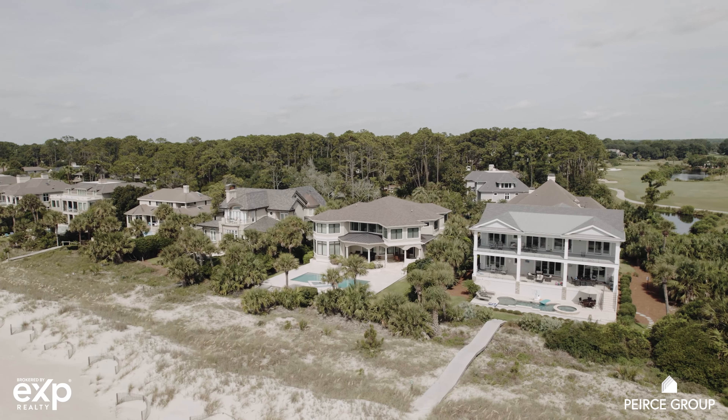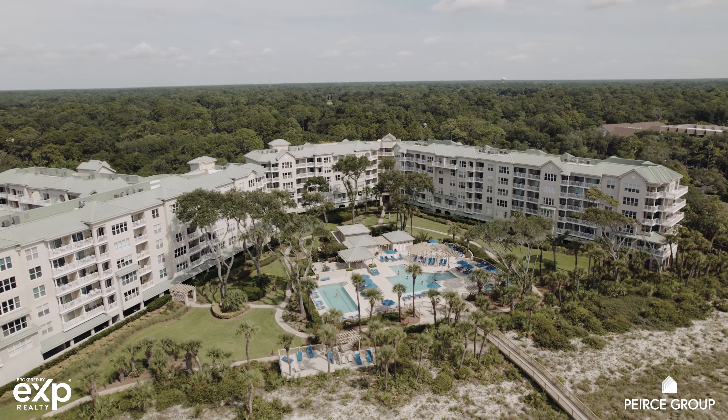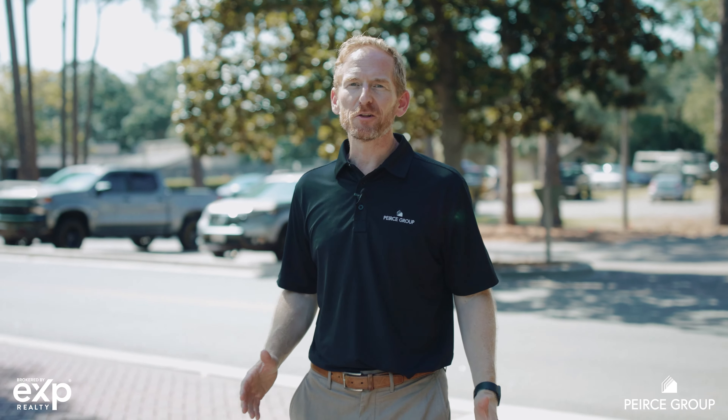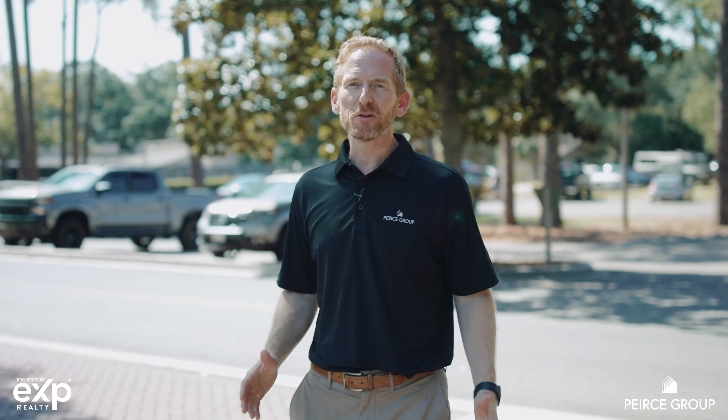In terms of real estate, you'll find limitless options in Palmetto Dunes, from oceanfront homes to villas, with the flexibility to short-term rent or use as a second home. If you're looking to learn more about the real estate market in Palmetto Dunes or the lifestyle in Palmetto Dunes, reach out to our team of experts. We're ready to help.